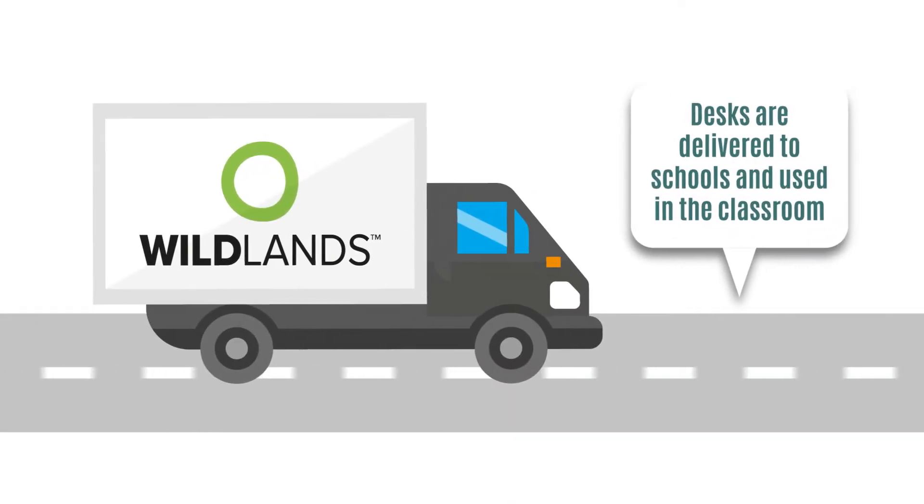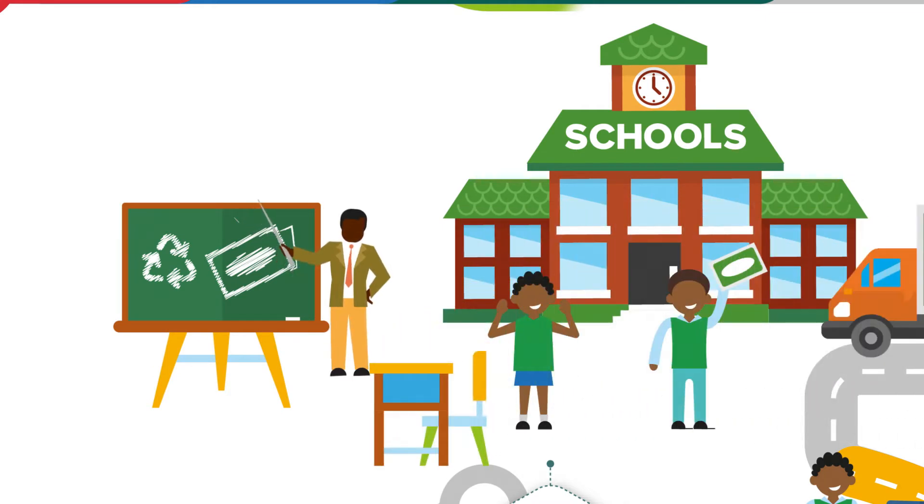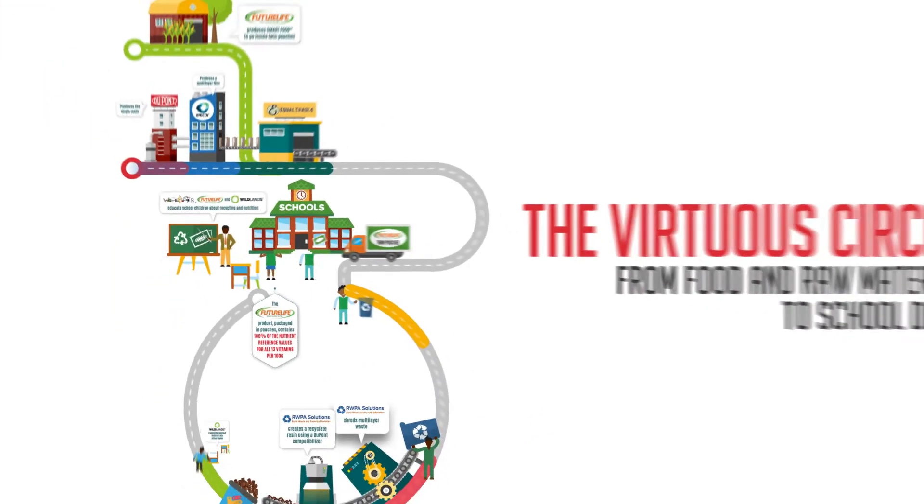The recycled desks are dropped off in South African schools, where children, seated at their brand new school desks, are educated about the importance of recycling and nutrition by Waste Buster and the Future Life Foundation.